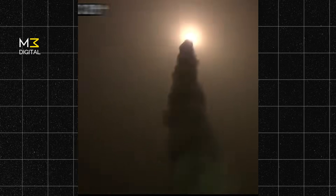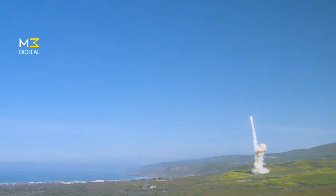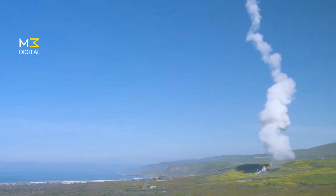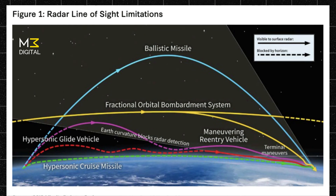There are three major types of hypersonic missiles. First, hypersonic ballistic missiles. These are traditional ballistic missiles that reach hypersonic speeds during their flight path. They are very powerful, but because they follow a fixed, predictable arc through the sky, modern missile defense systems can more easily track and try to shoot them down.